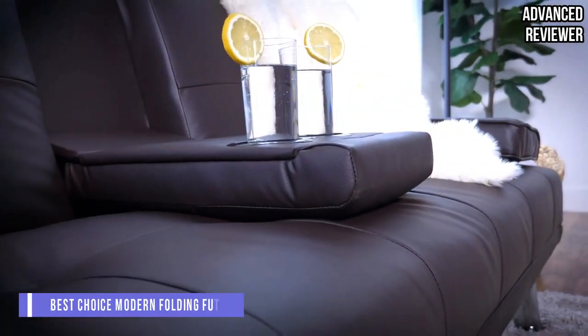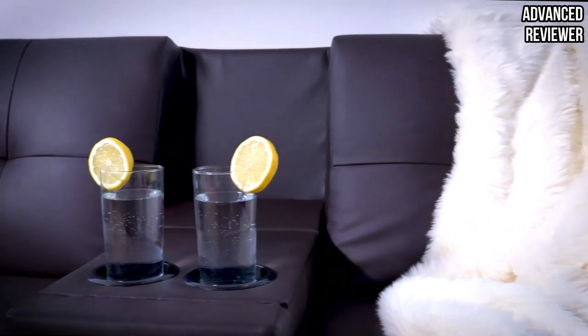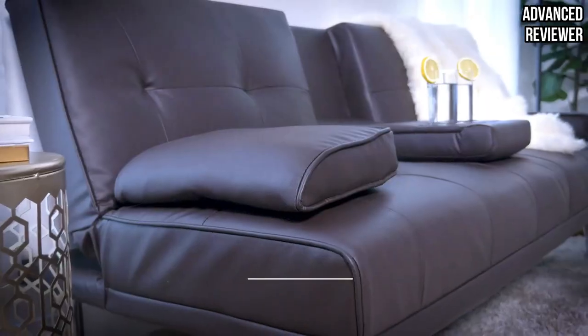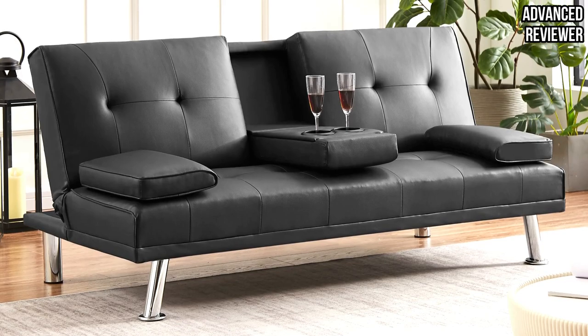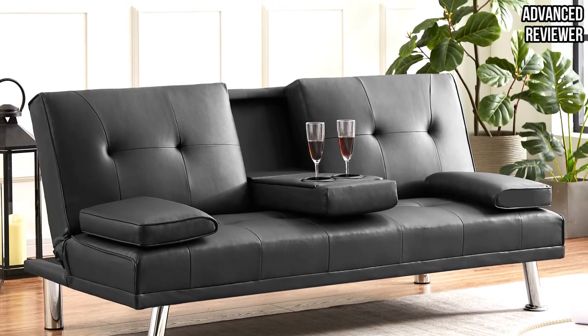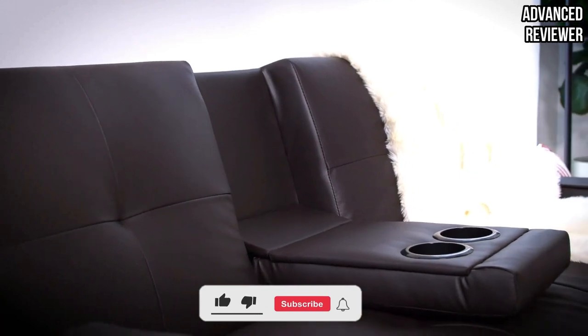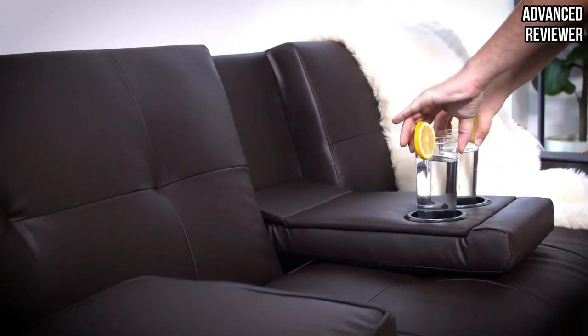Number 4: Best Choice Modern Convertible Folding Futon. Best Choice Products Modern Convertible Futon adds a modern feel with faux leather upholstery for your studio apartment, dorm room, or home theater. The faux leather is good quality and comes in neutral colors including black, white, or dark brown. The back cushions adjust with three reclining levels so you can choose your comfort level. The 500-pound weight limit easily allows two people to sit on this couch.